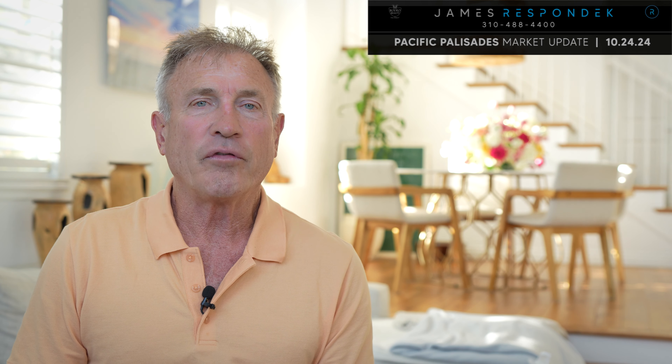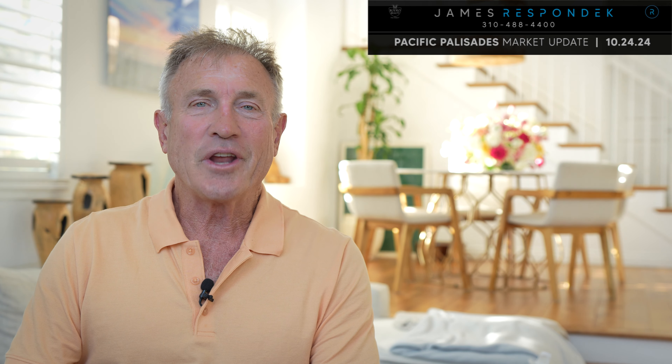I hope this information has been helpful to you. If you're looking to find your perfect property, I look at more property than probably anybody in the Palisades. Or if you're thinking of selling — did you notice the listing inventory is getting lower? It's a great time to beat the competition. Thanks for watching, and I will see you next week.